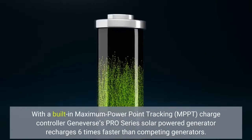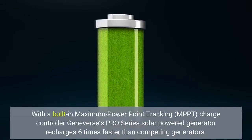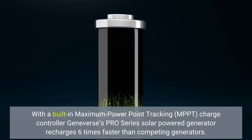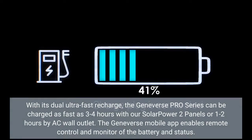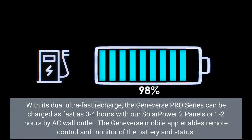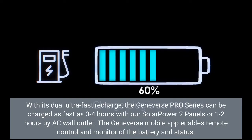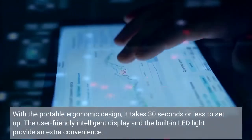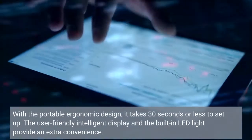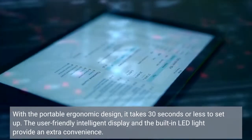With a built-in maximum power point tracking (MPPT) charge controller, the Geneverse Pro Series Solar Power Generator recharges six times faster than competing generators. With its dual ultra-fast recharge, the Geneverse Pro Series can be charged as fast as 3–4 hours with Solar Power 2 panels, or 1–2 hours by AC wall outlet. The Geneverse mobile app enables remote control and monitoring of the battery status. With its portable ergonomic design, it takes 30 seconds or less to set up. The user-friendly intelligent display and built-in LED light provide extra convenience.